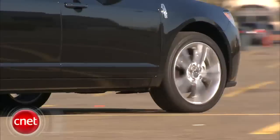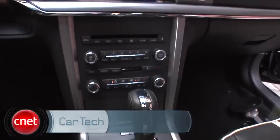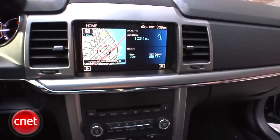The Lincoln MKZ. Under the skin, basically a Ford Fusion, but quite different in refinement and style. Let's check the tech.